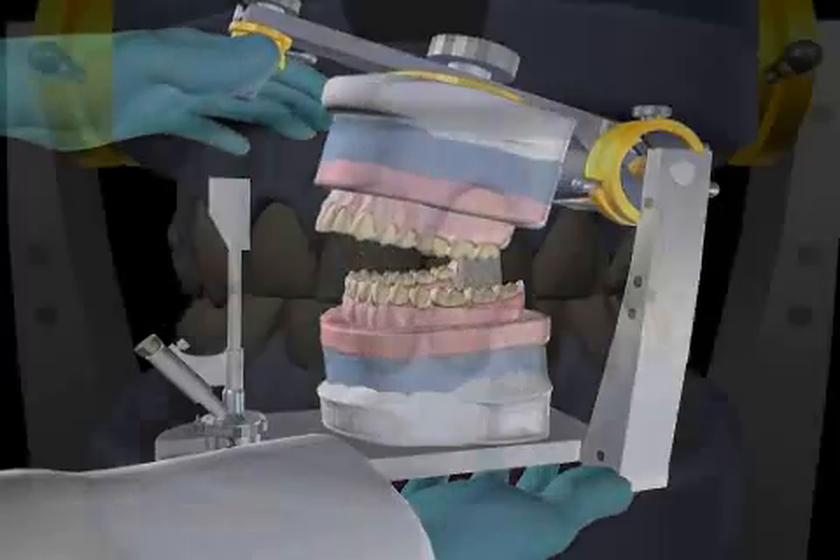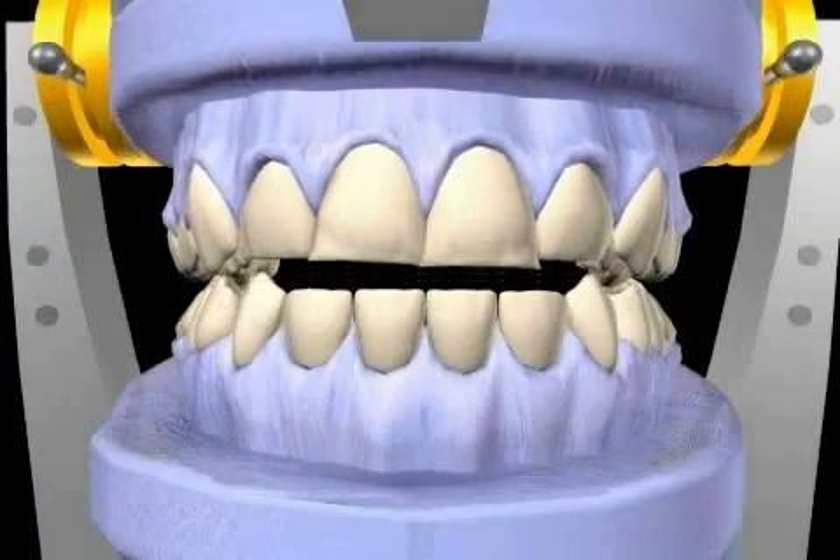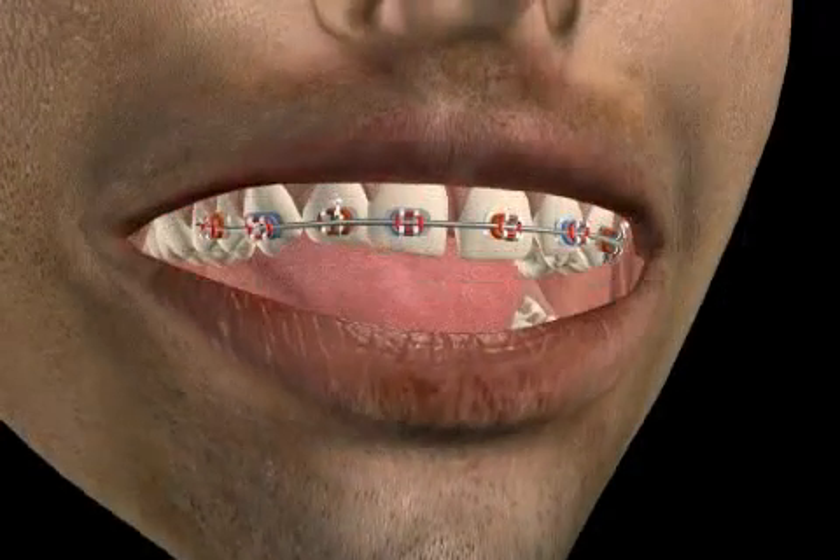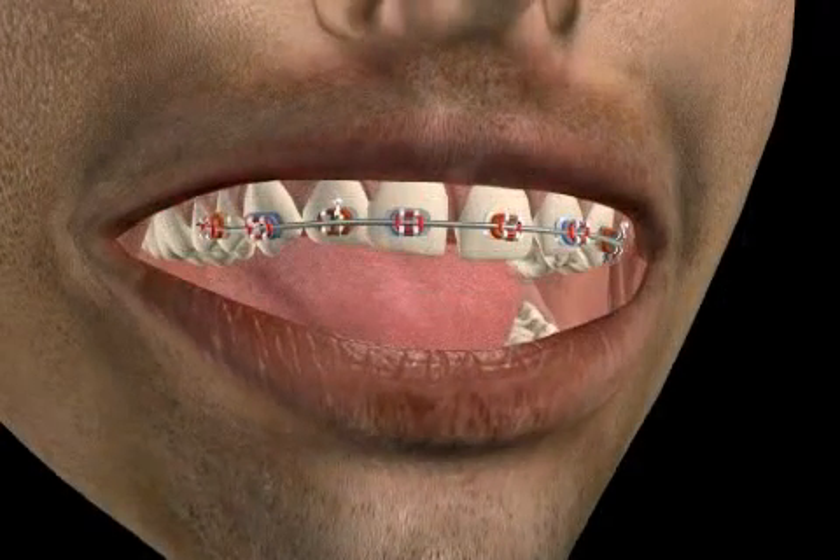If the flaw is merely aesthetic, orthodontic treatment might not be absolutely necessary. There is a distinction between fixed braces and removable braces. More on that in the video about braces.